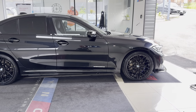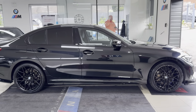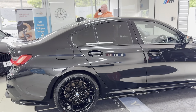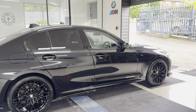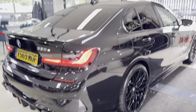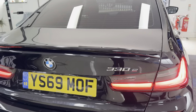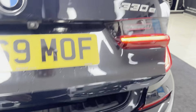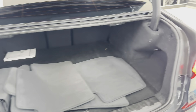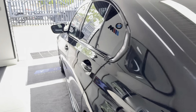A couple of key exterior features: brand new alloys with four brand new tyres, alongside that you've got the quad exhaust diffuser and rear spoiler. You've also got the rear privacy glass on this vehicle, along with the reversing camera and parking sensors.